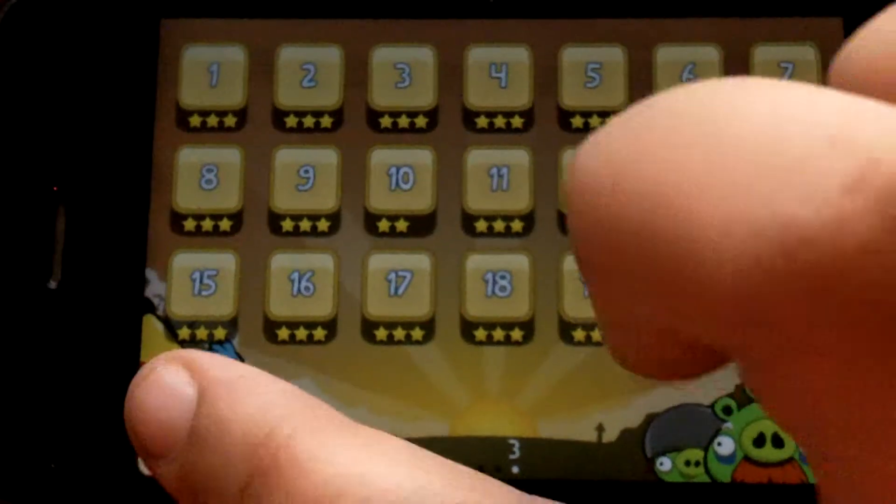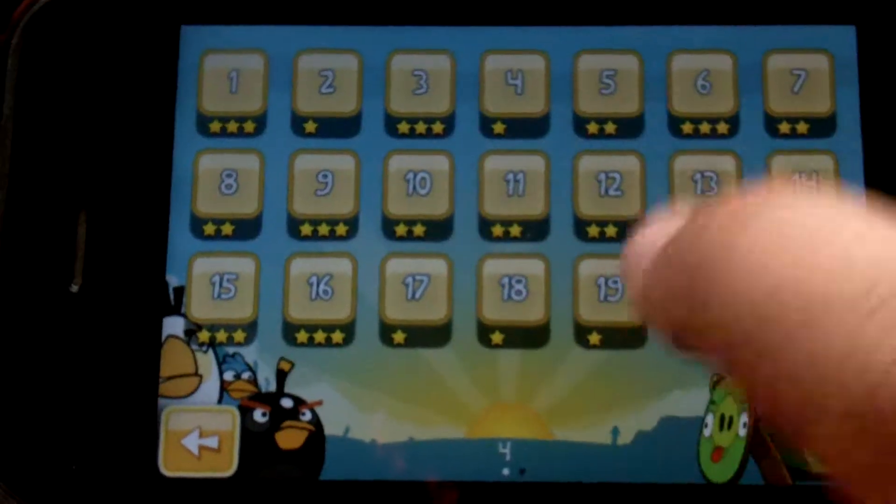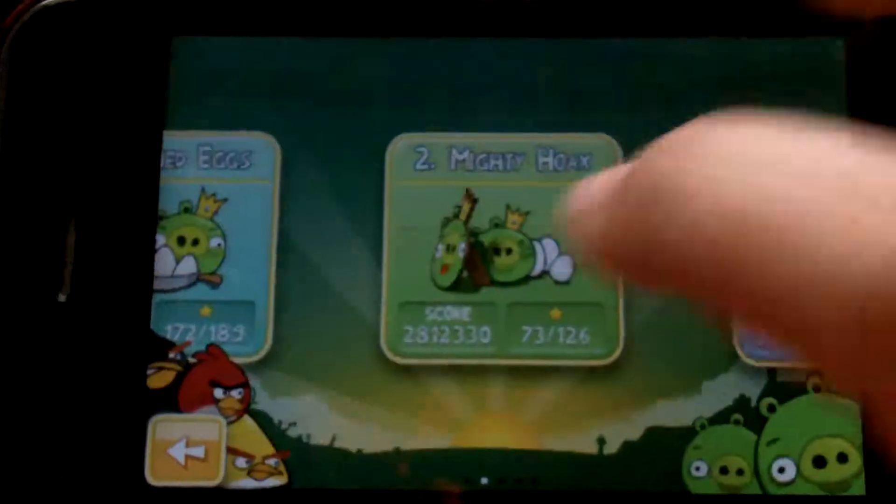This game is jam-packed with a bunch of levels. There's a bunch of different worlds and in each world there's a bunch of different levels and sub-levels.